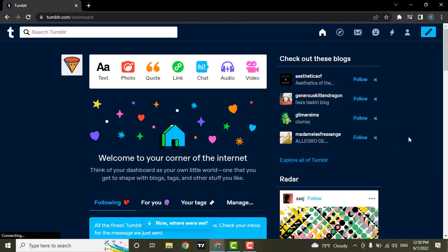Just like that, you have been signed up for Tumblr! I hope you guys liked this video. If you did, give us a thumbs up and we will be back soon with more videos similar to this. Thank you for watching.